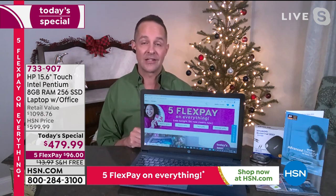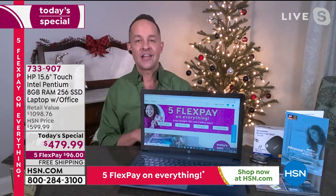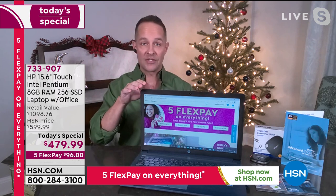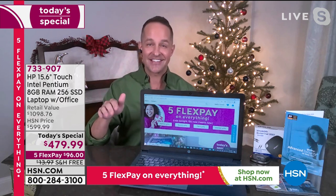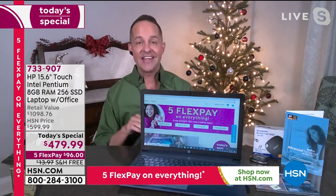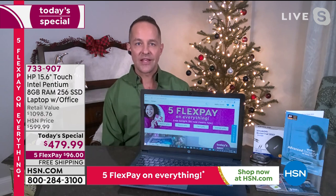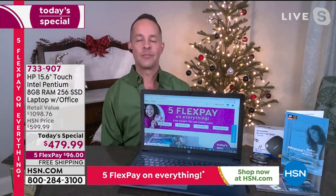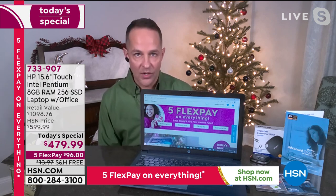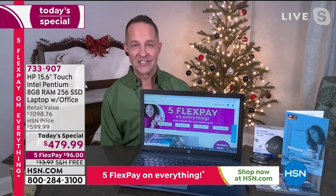HP is the number one selling computer brand in America. It's also the number one selling brand at HSN across everything we sell — the great fashion, beauty, jewelry, all the great gadgets and cleaning products. We sell more HP than any other single brand on this network, and that's why we have such good value. That's why they come to us and say, we're going to do this out-of-this-world deal — even in the middle of a pandemic, we'll guarantee enough quantity and exclusive colors.